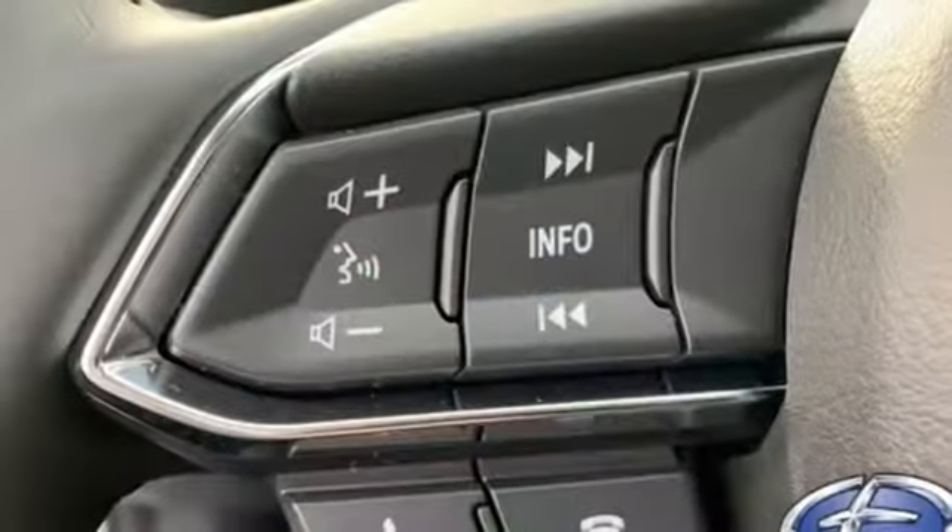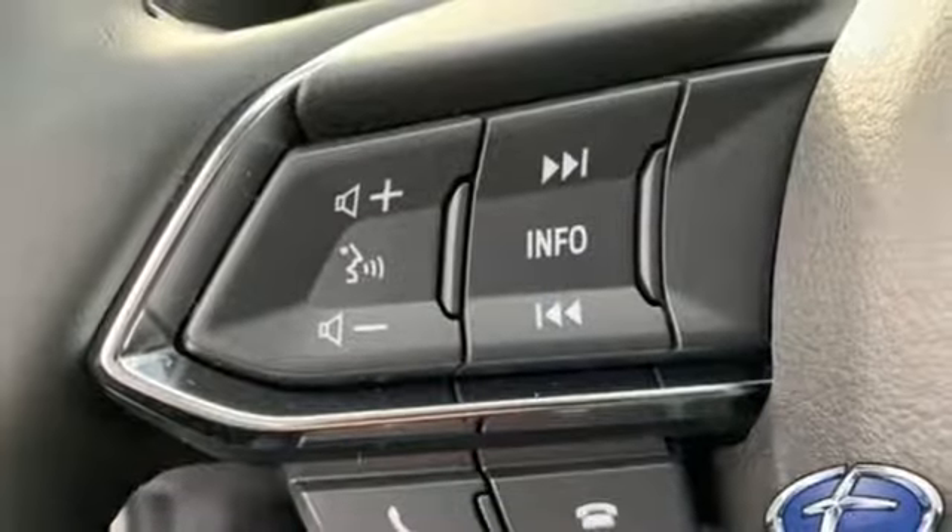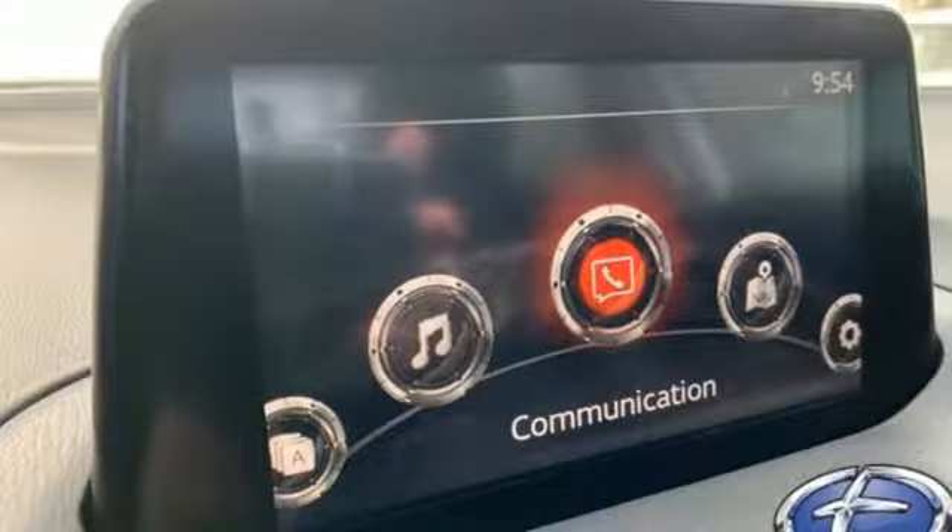Inline 4-cylinder engine, aluminum wheels, gas pressurized shocks and automatic transmission.